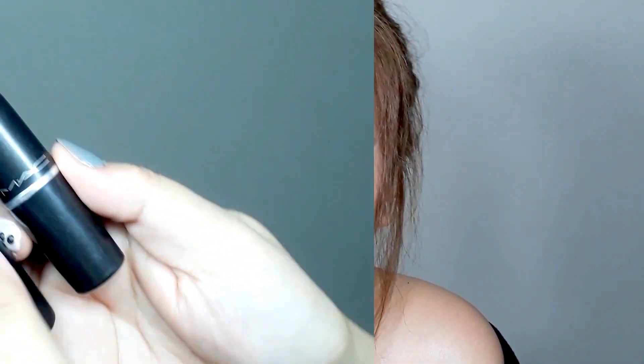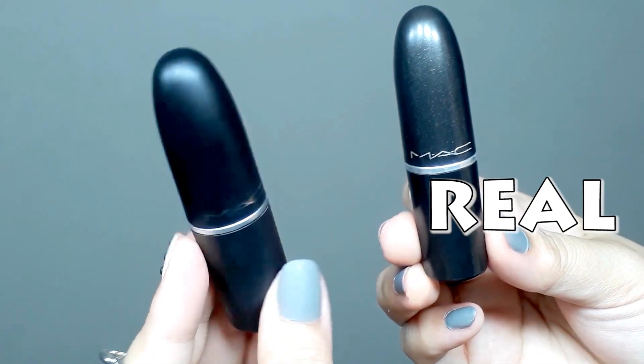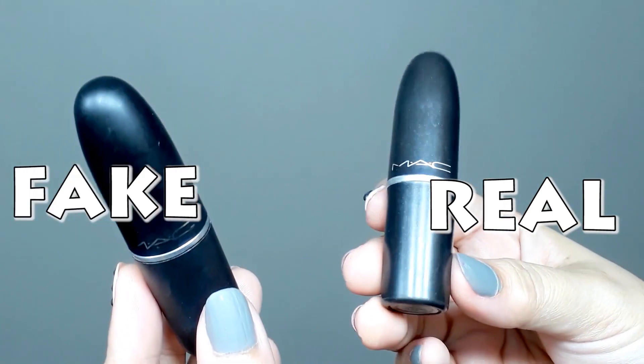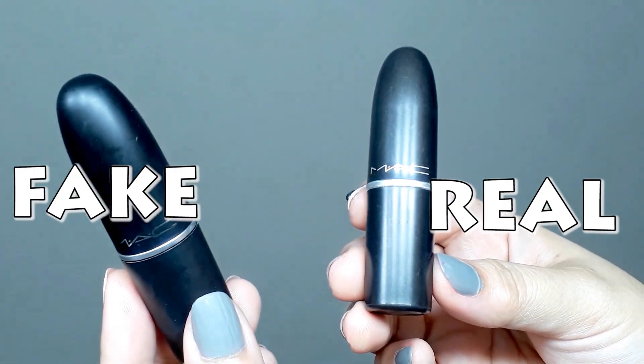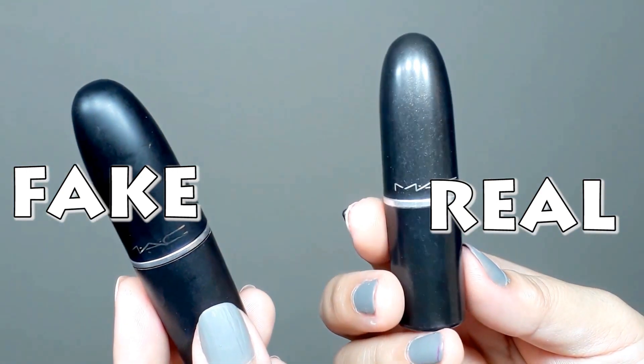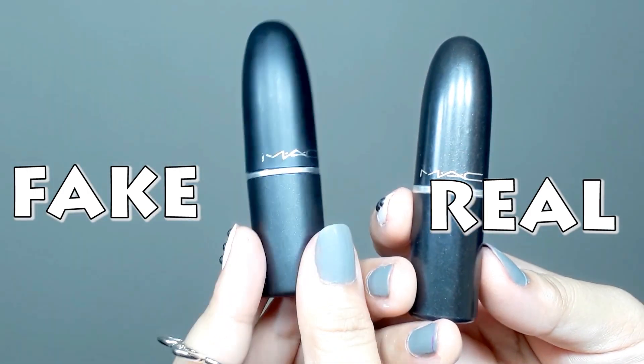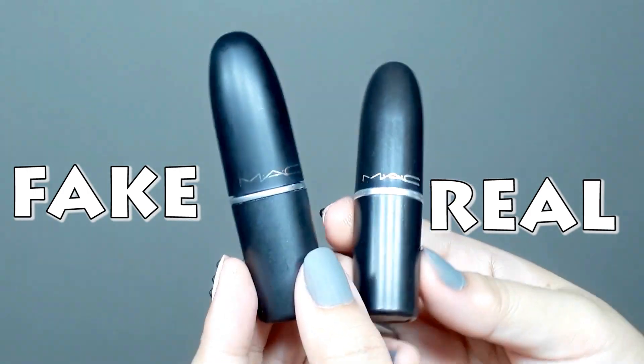They're almost the same color, but what we don't know is that the names or descriptions at the back are different. So this is the real one and this is the fake one. In terms of packaging, the real one has a sheen or shimmer to its black finish, while the fake one is super matte — completely flat, as you can see.